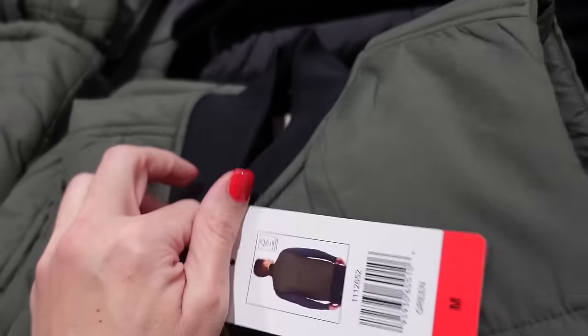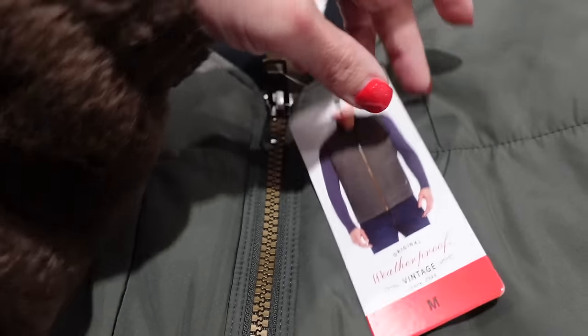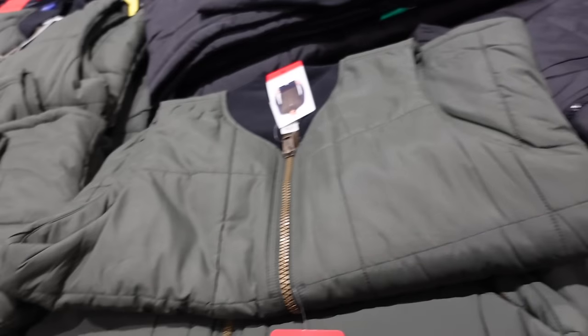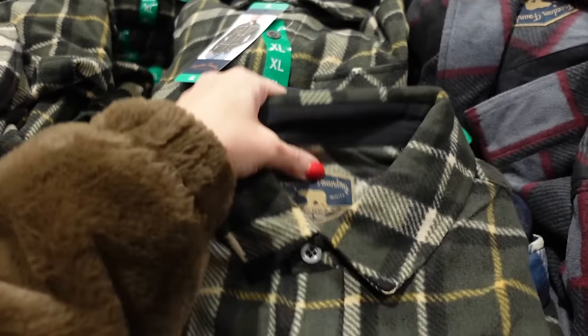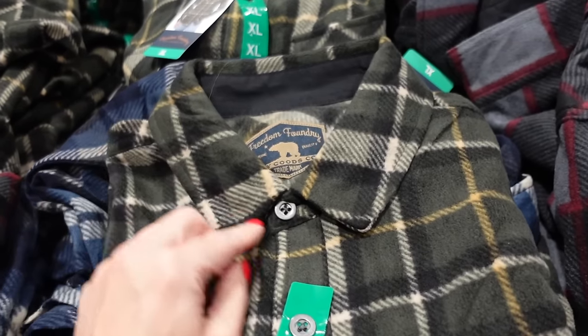Men's Weatherproof vests have a ribbon around the neckline, soft fleece on the inside, gold zipper, pork chop pockets. Comes in green, black, and rust. These are $16.99.